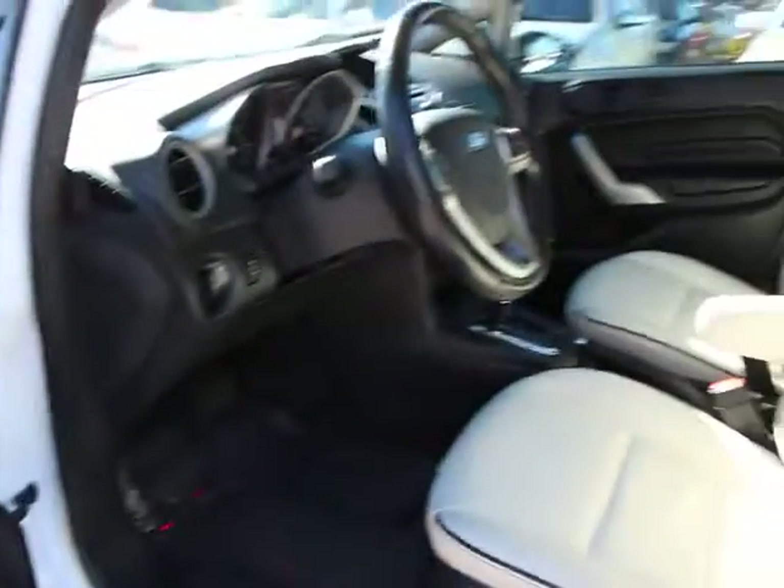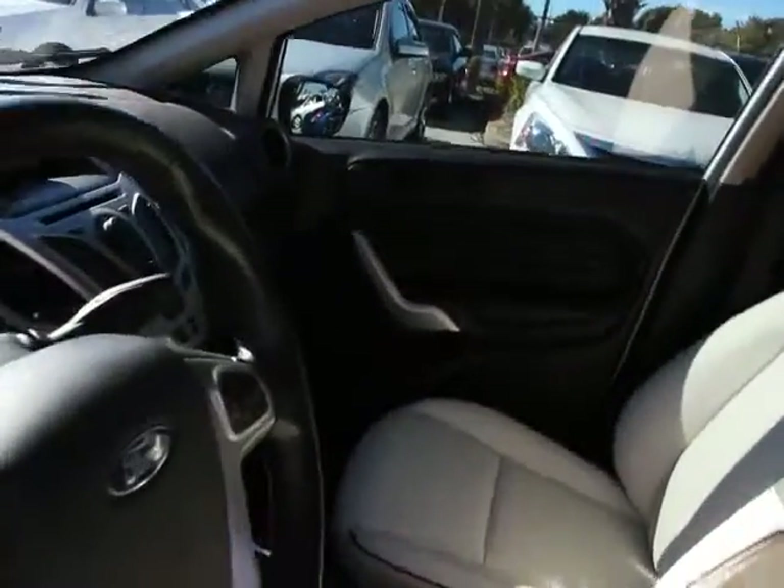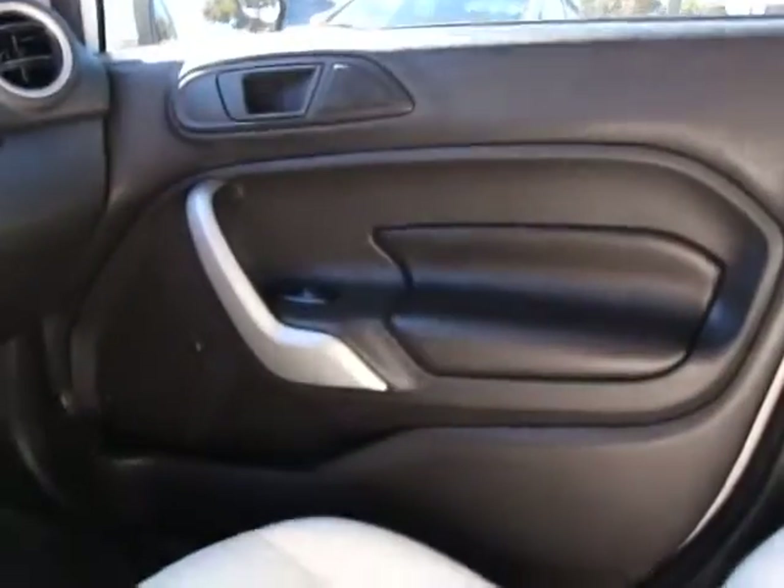Power windows, heated front seats, trip computer, rear window defroster, electronic stability control, remote keyless entry, power moonroof, tachometer.